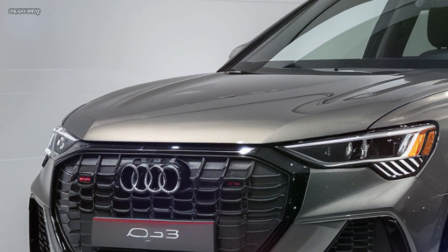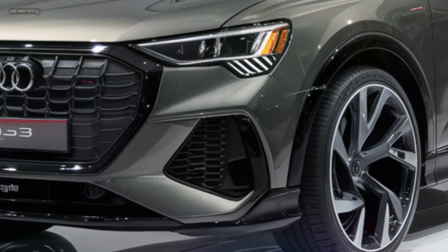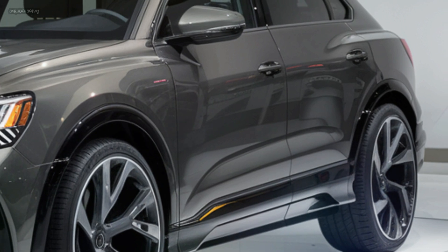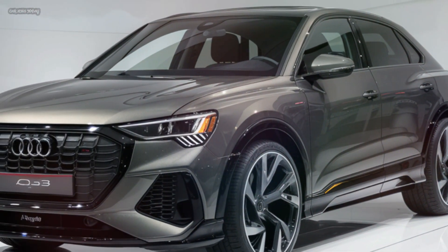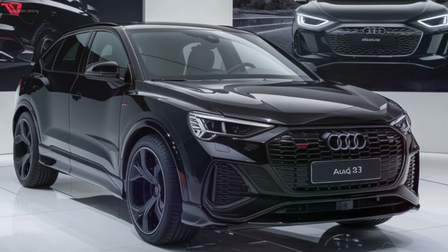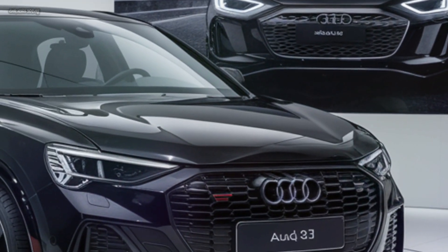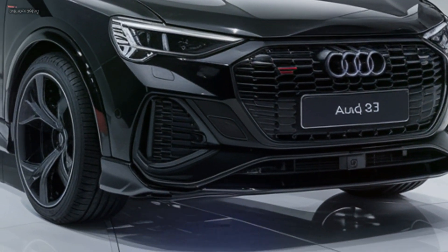Safety is a top priority for Audi, and the 2025 Q3 is no exception. The car is packed with advanced safety features to protect you and your passengers. The Audi PreSense system detects potential collisions and takes preventive measures, such as tightening seatbelts and closing windows. Lane departure warning and adaptive cruise control help you stay in control on the highway, while the 360-degree camera system makes parking a breeze.